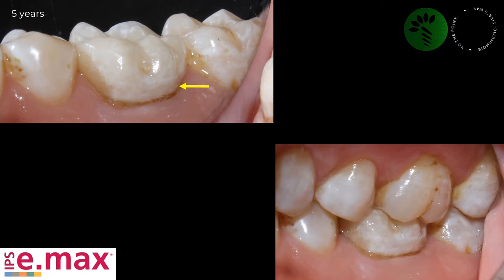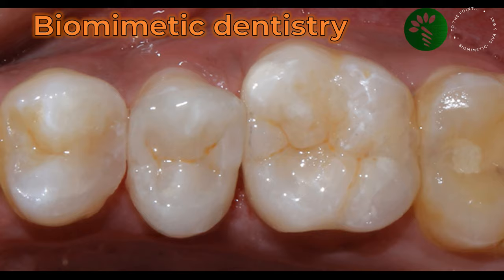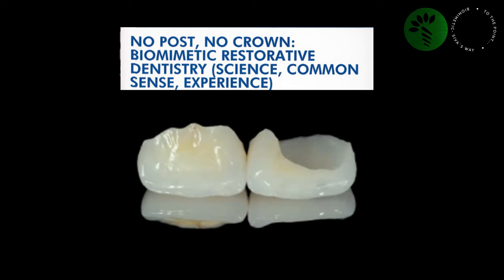Let's move on to Biometric Dentistry. I came across a lot of articles and videos about Biometric Dentistry for more than 12 years, but I would like to mention some articles and lectures which gave me a lot of confidence to incorporate biometric concepts in my practice. Among many lectures and videos by Dr. Pascal Magne, one is very special to me — 'No post, no crown.' More than the content of the lecture, I liked the title. After this lecture, it was very easy for me to convince my patients, and this minimally invasive approach took my practice to the next level.